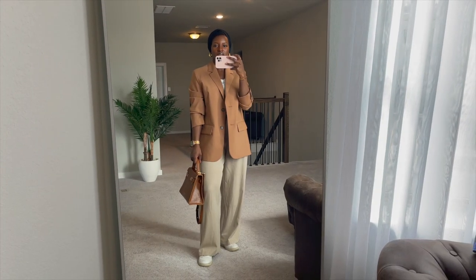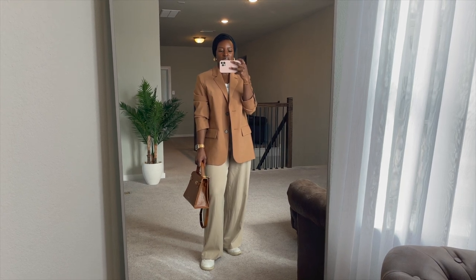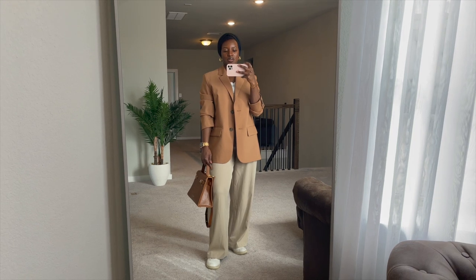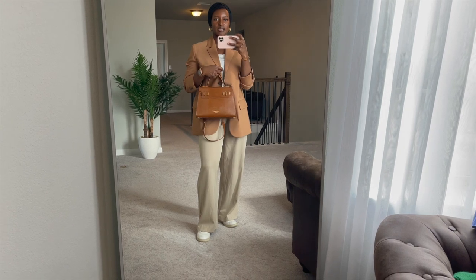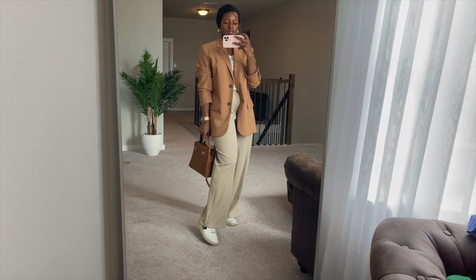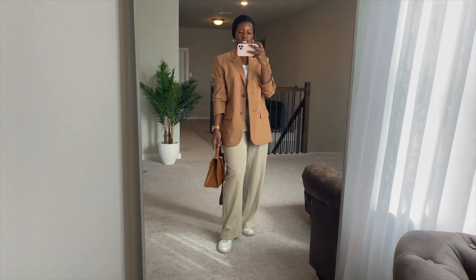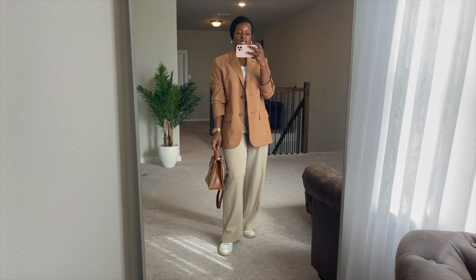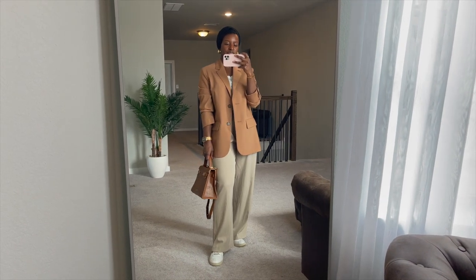Okay, so this look here goes to show how useful having a versatile wardrobe really is. These trousers are part of that Shein two-piece set that I wore earlier, and I've just paired them with a white top, my COS blazer, my Teddy Blake bag, and my beiges. You can see that with one set you can literally style it in so many ways — there really are so many different ways to style both the top and the bottoms.